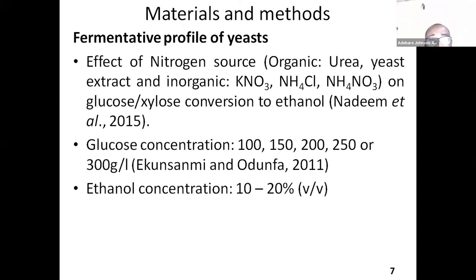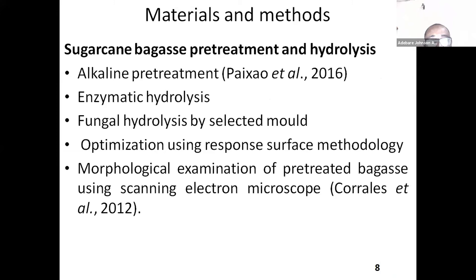I also tested some nitrogen sources to select the ones that can work with the organisms in order to convert laboratory glucose or xylose to ethanol. I also tried to see how much the yeast can tolerate different concentrations of glucose and also checked their tolerance rates to different concentrations of ethanol.